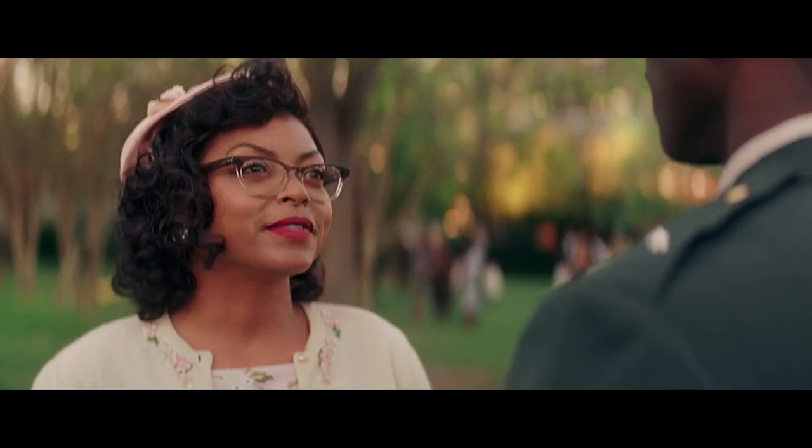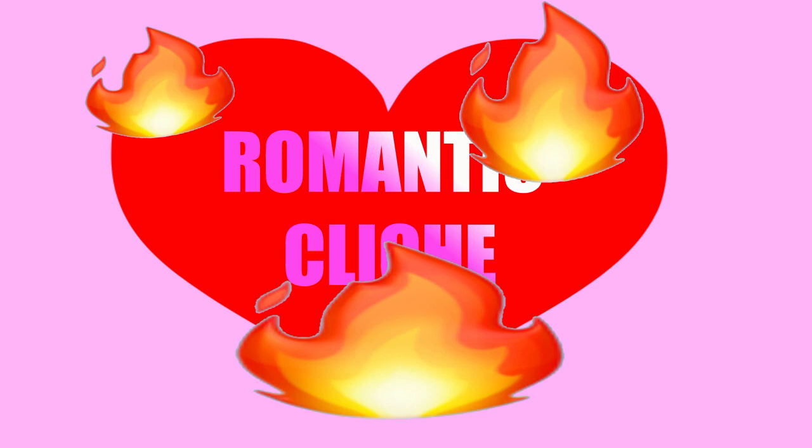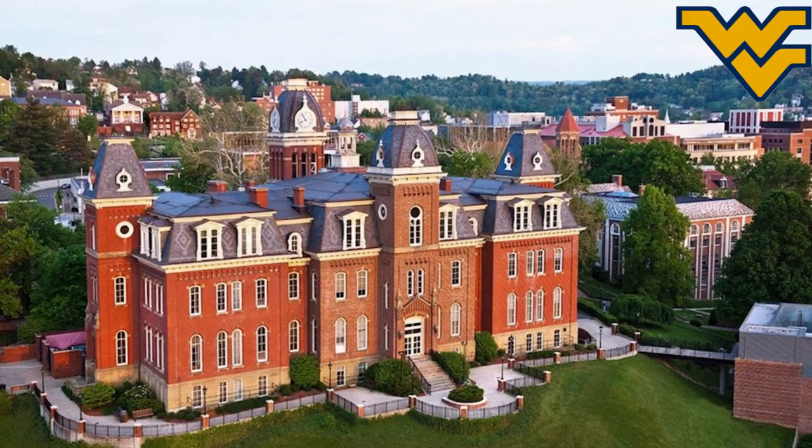Catherine is understandably upset and counters his accusation by listing her many academic achievements before rushing off. I think I speak for most of humanity when I say that as a species, we are sick of this cliché and hope it dies a painful and fiery death in the near future. On the other hand, the movie does get historical accuracy points for working in Catherine's academic bio, including the fact that she was the first black woman ever to enroll as a graduate student at West Virginia University.